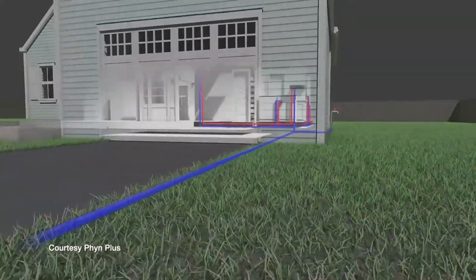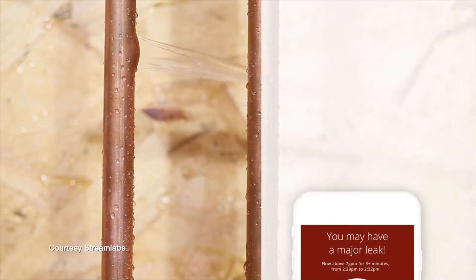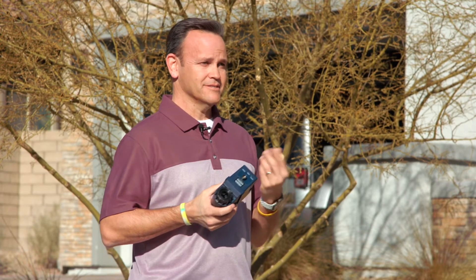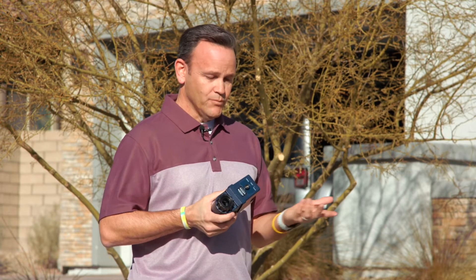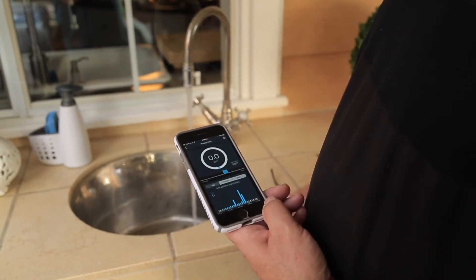These devices will alert you to underground leaks, and a lot of people are interested in them especially if they travel or are away from home — even during the day. A catastrophic leak can be thousands of gallons and cost a lot of money and damage very quickly. With a device like this with the auto shutoff, it can shut the water off immediately. The biggest benefit is really on the catastrophic side.